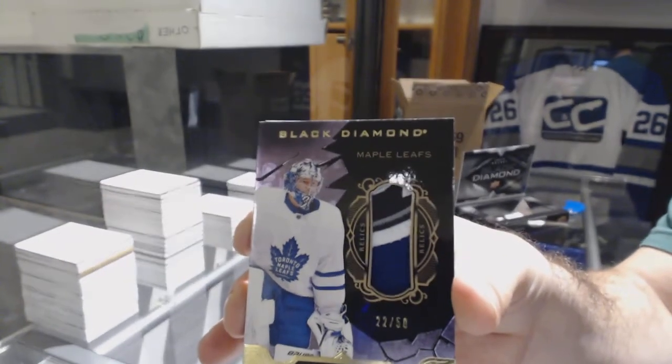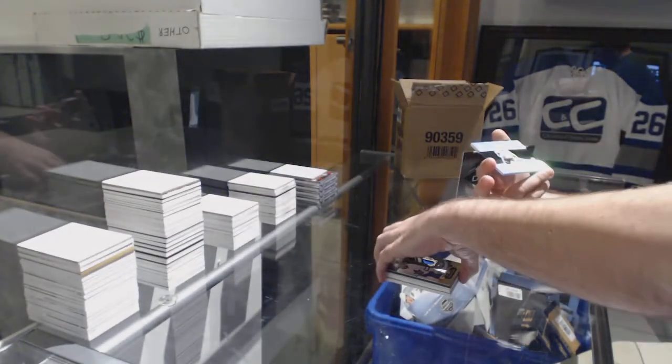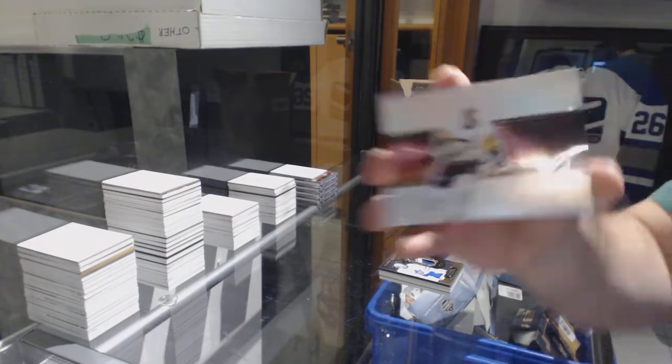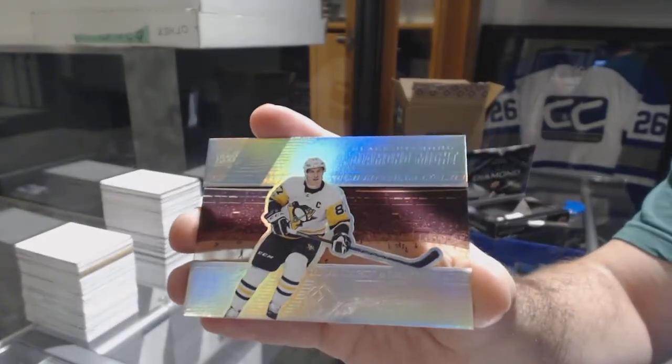The camera doesn't want to focus today. And we've got for the Penguins, Diamond Mine number 22 of 99 — Sidney Crosby.